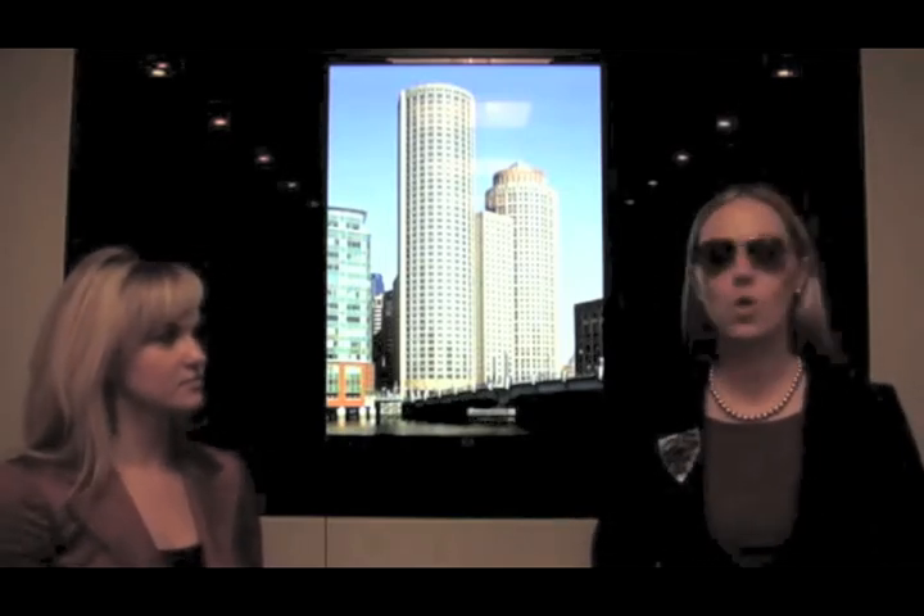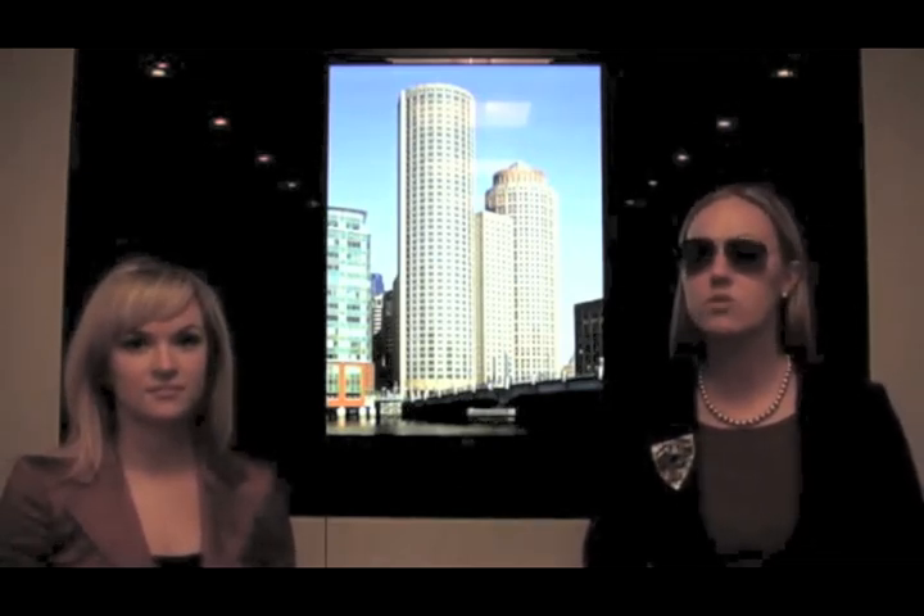Absolutely, Anastasia. We utilize night vision technology to catch the perpetrator in the act. I'm going to warn you, some of these images are graphic.